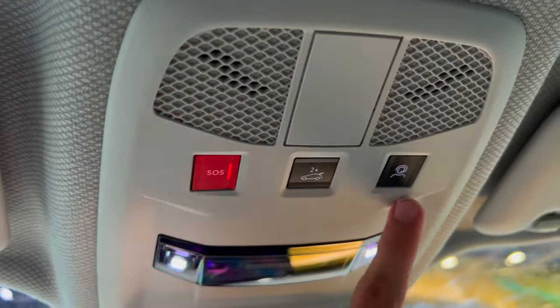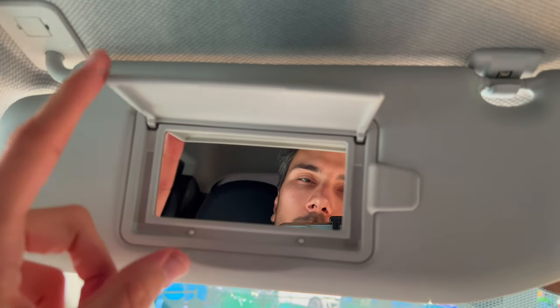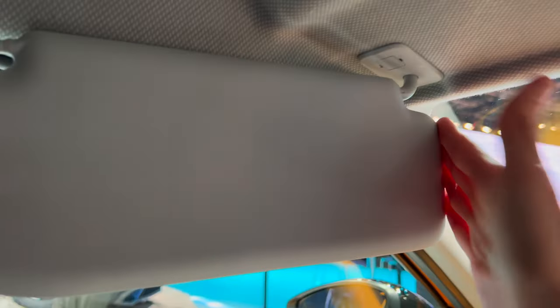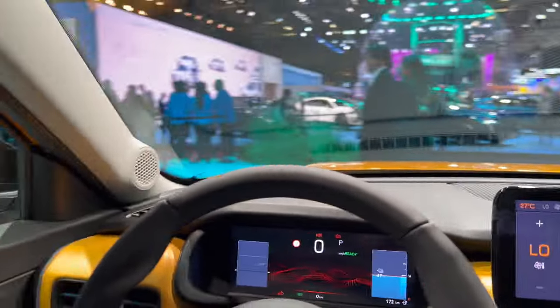There's an emergency call and road assistance button on the headliner. At the top you have a documents holder and a small privacy mirror. No overhead light on the top — the headliner material looks like some sort of recycled cloth. The sun visor does not extend. In the front there's plenty of headroom and the seat could potentially go a little lower.